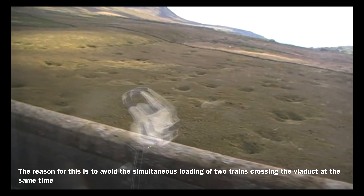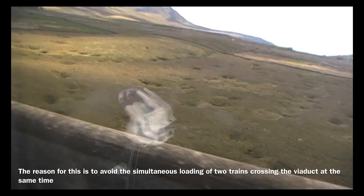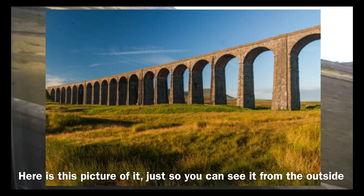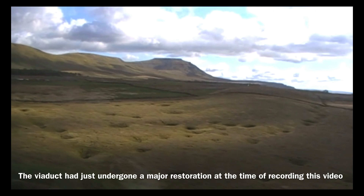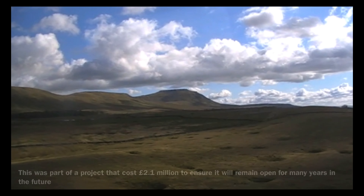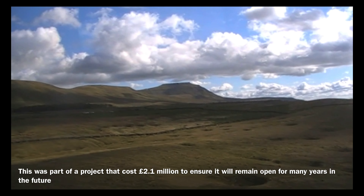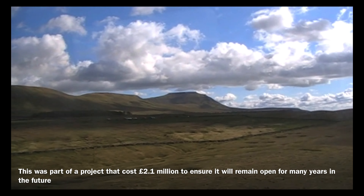The reason for this is to avoid the simultaneous loading of two trains crossing the viaduct at the same time. Here is a picture of it, just so you can see it from the outside. The viaduct had just undergone a major restoration at the time of recording this video, as part of a project that cost £2.1 million to ensure it will remain open for many years in the future.